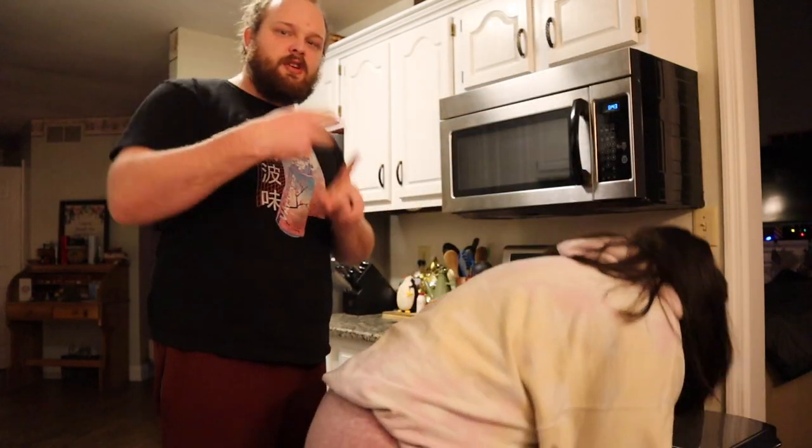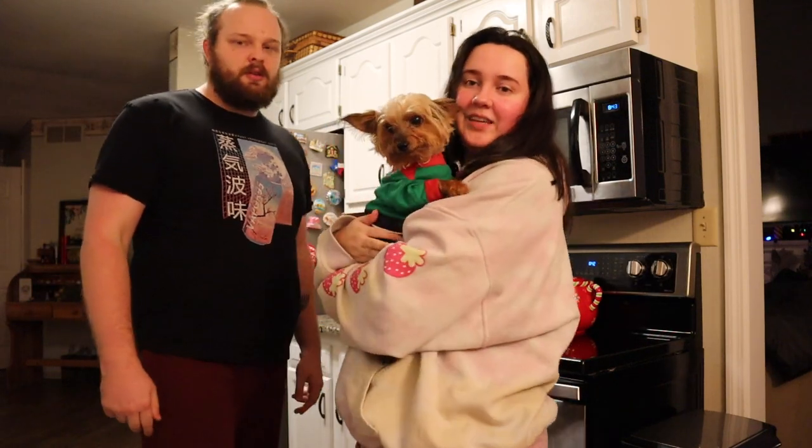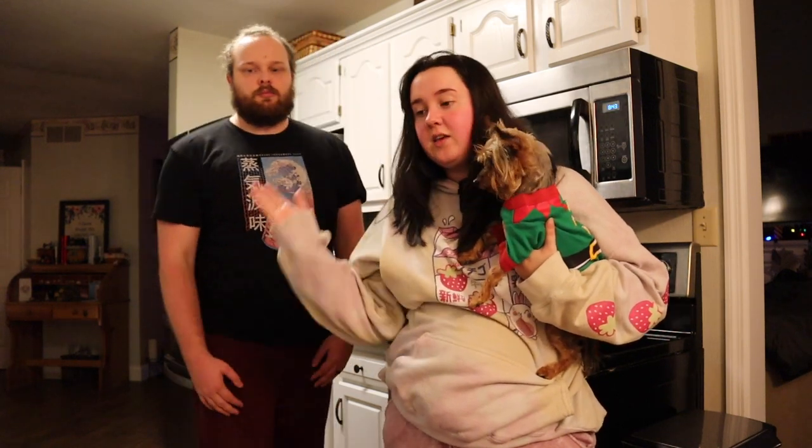That's it for Vlogmas Day 11! We've been killing it for 11 days of December. Here's puppy in his elf outfit today. I hope you all enjoyed — thank you so much for watching. I love you all so very much. I'm so proud of who you are as a person and what you do every day. I'll see you all tomorrow — bye everyone!